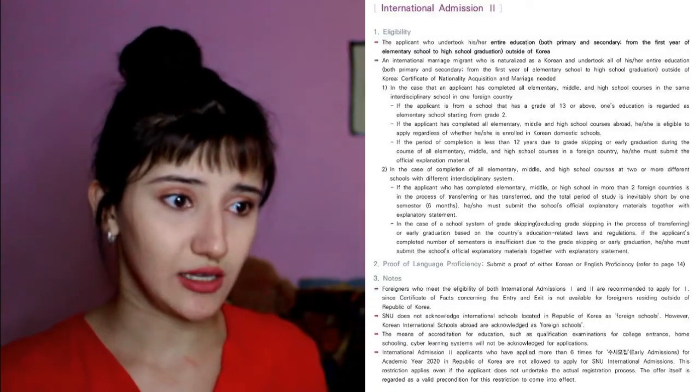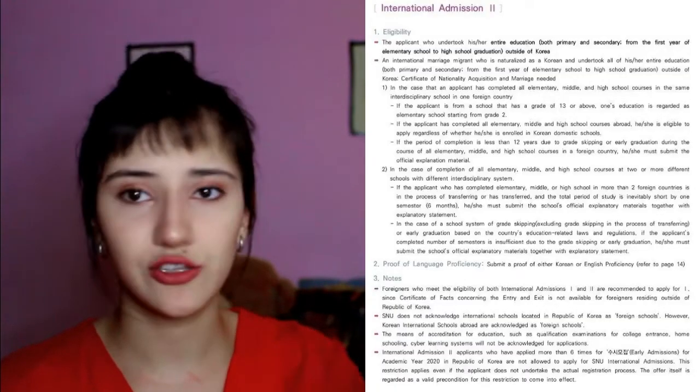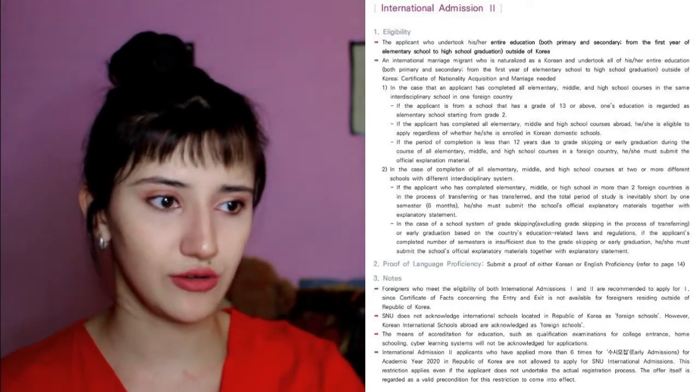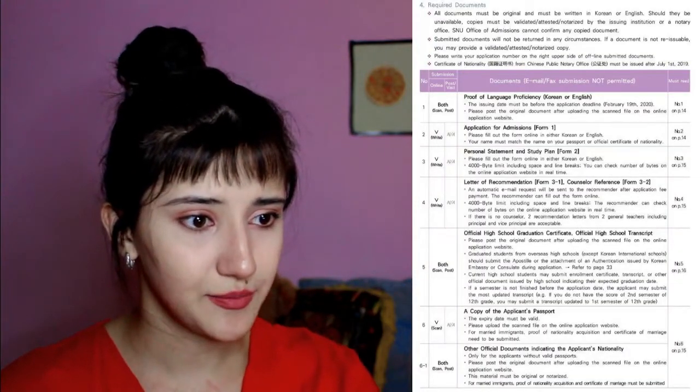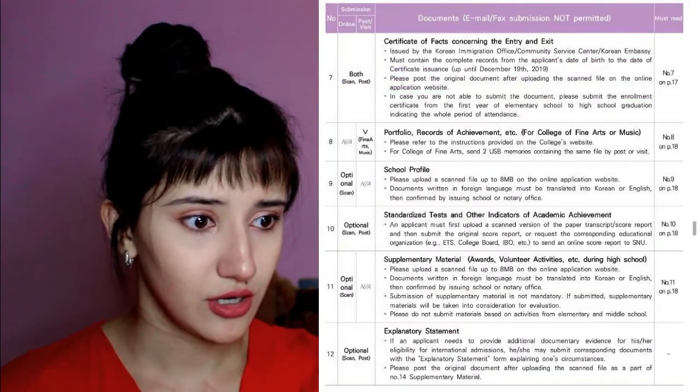That's all for International Admissions One. For International Admissions Two, I will put screenshots of the eligibility and requirements so you can take a screenshot of them — including the eligibility notes, required documents, and other documents.